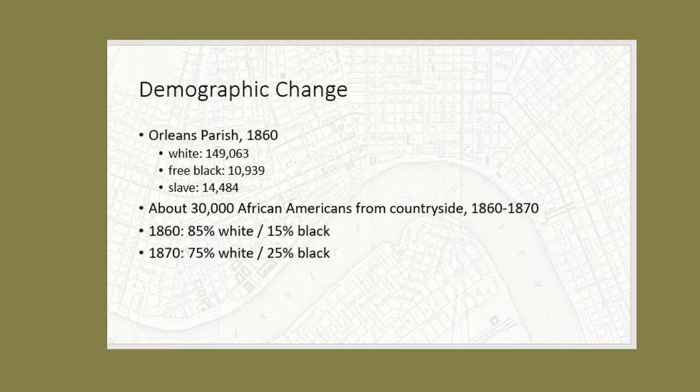Looking at the population of Orleans Parish at the outbreak of war from the 1860 census, there are 149,063 white people, 10,939 free blacks, and 14,484 enslaved African Americans. Once New Orleans is in Union hands, over the next three years through the course of the rest of the war, there's a very large in-migration of African Americans from the countryside — roughly somewhere in the vicinity of 30,000 — because the city is controlled by the Union, offering safety and opportunity, and it's a way to escape from increasingly dire conditions on plantations.